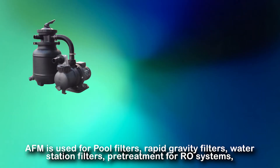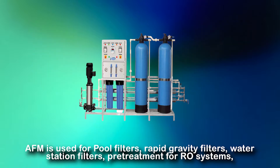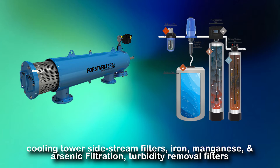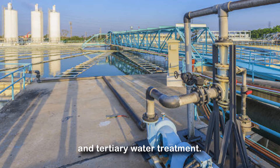AFM is used for pool filters, rapid gravity filters, water station filters, pre-treatment for RO systems, cooling tower side stream filters, iron, manganese, and arsenic filtration, turbidity removal filters, and tertiary water treatment.